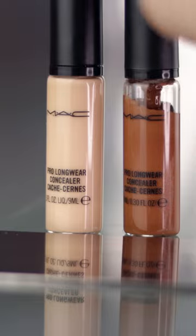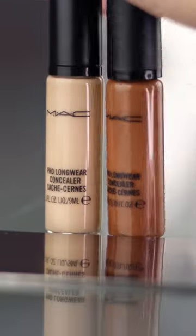MAC prolonger concealer is one of my all-time favorite products and here's why. Before anything, it is waterproof. You can get really high coverage with it. Also, you can mix and match in between shades, like I did here.